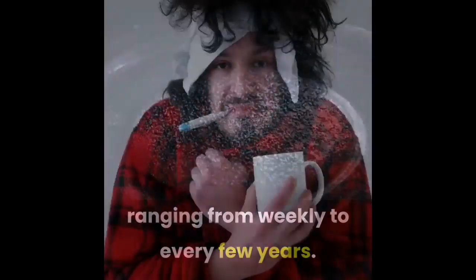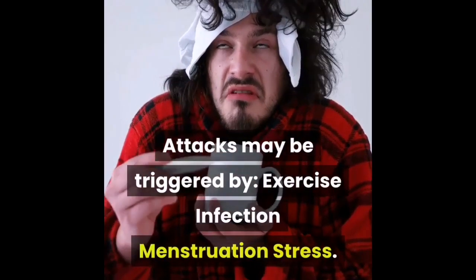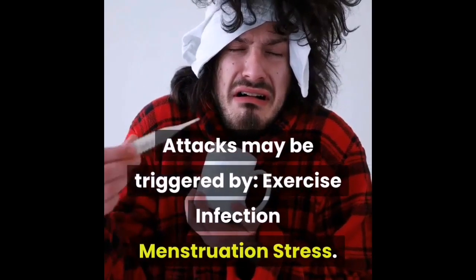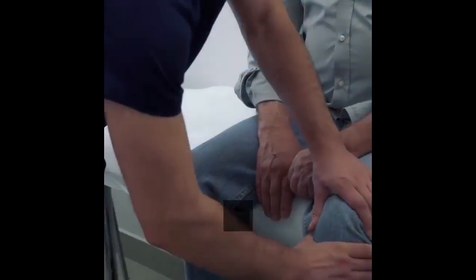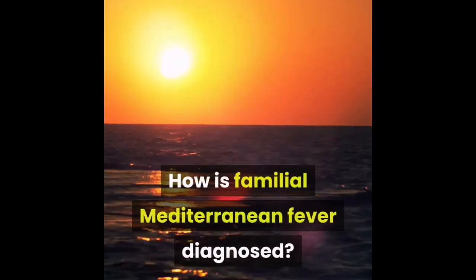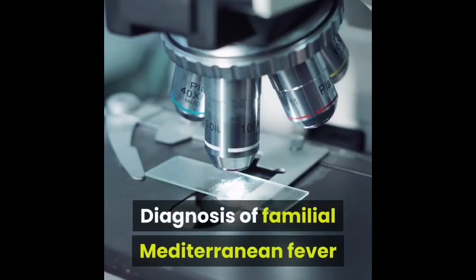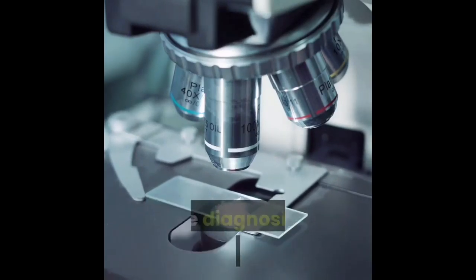The frequency of episodes is variable, ranging from weekly to every few years. Attacks may be triggered by exercise, infection, menstruation, or stress. Acute attacks settle spontaneously, and between episodes health is normal.